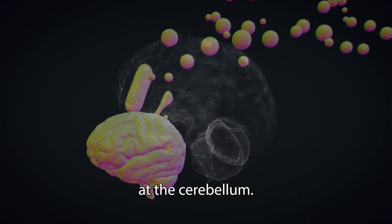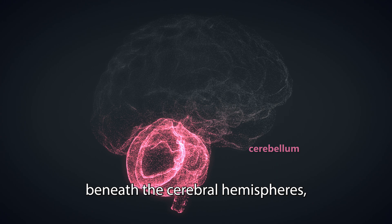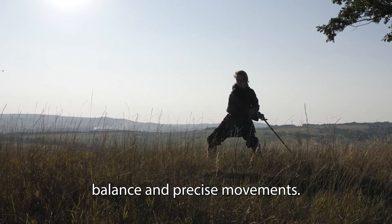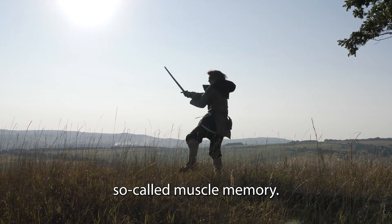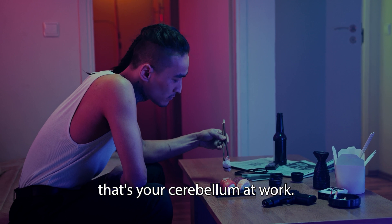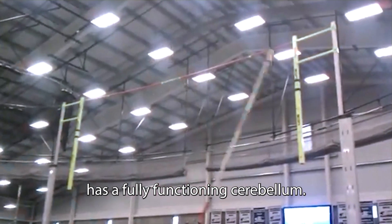Let's start by taking a look at the cerebellum. The cerebellum is located at the back of the brain beneath the cerebral hemispheres, and it's responsible for motor coordination, balance, and precise movements. This is also where you develop so-called muscle memory. So when you're using chopsticks, that's your cerebellum at work. And this athletic young pole vaulter also has a fully functioning cerebellum.